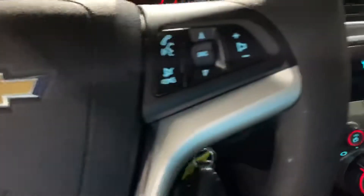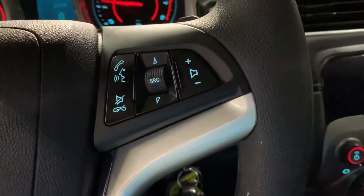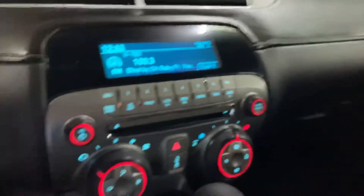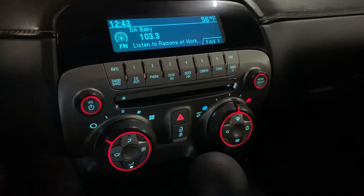You'll have steering wheel controls where you can turn on and adjust the volume of your media. You can also answer and hang up calls from the steering wheel, so it does come with Bluetooth. You also have your aux port, CD player, and of course your AM/FM radio — those are the media options equipped on this vehicle.